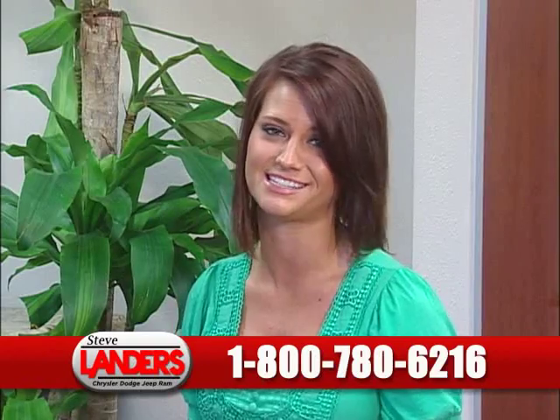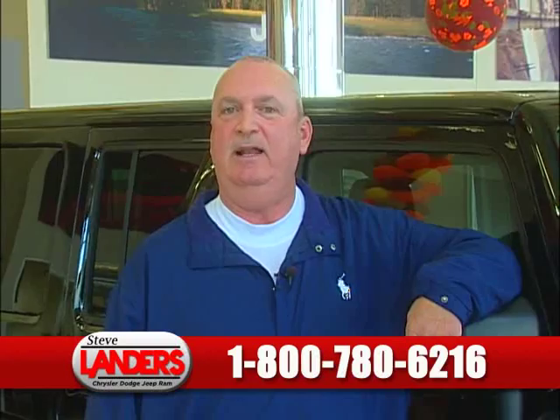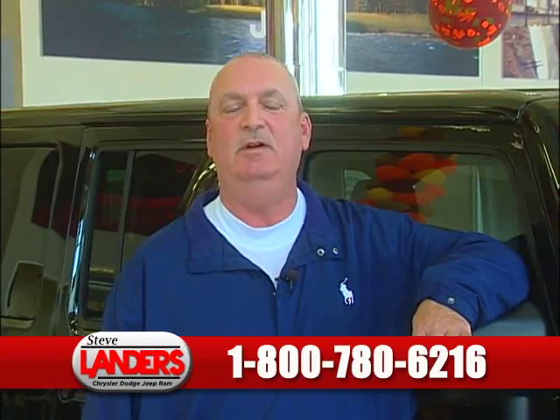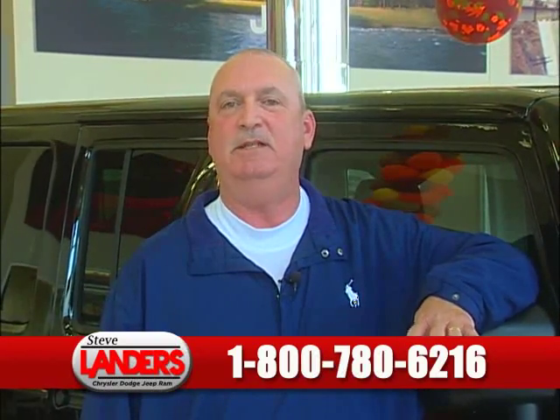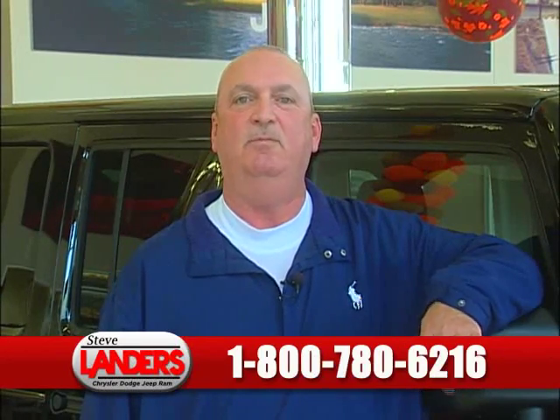It was simple and easy. I couldn't be happier with the car I have now. They gave me an amazing interest rate. We had an easy deal. Financing was wonderful. After the deal, the people still take care of you here. The service department is great. It's just a wonderful buying experience.